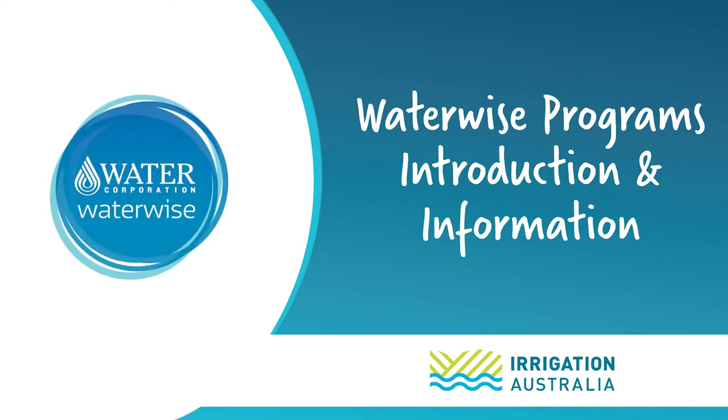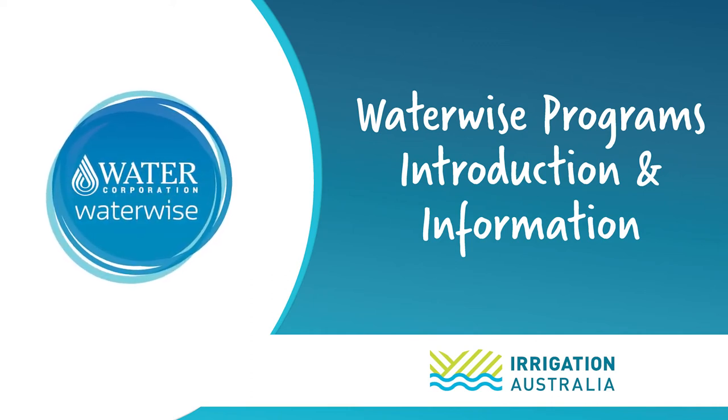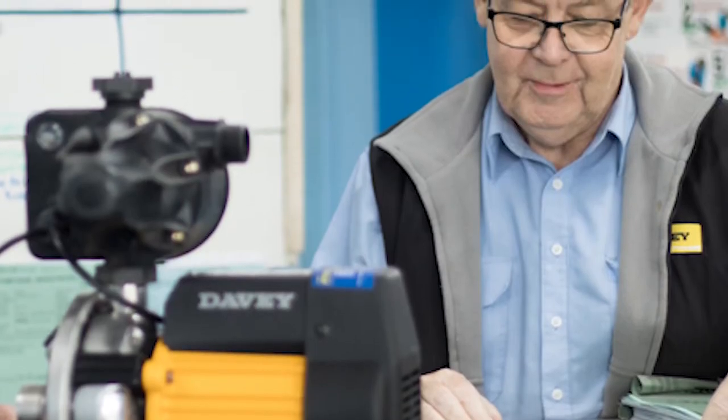Welcome to this video. The purpose of this video is to introduce the Waterwise Irrigation Design Shop program and how Waterwise endorsement might assist irrigation businesses in the region.